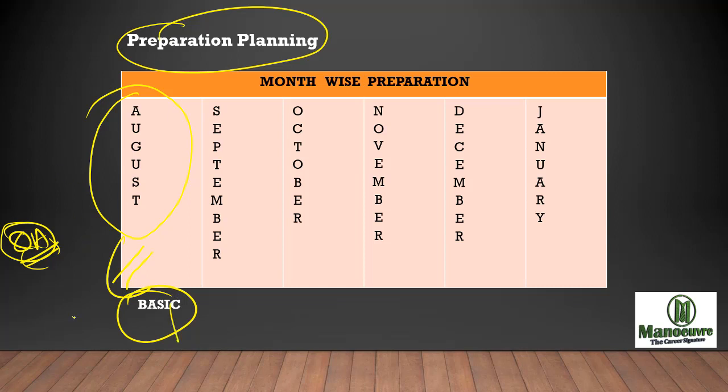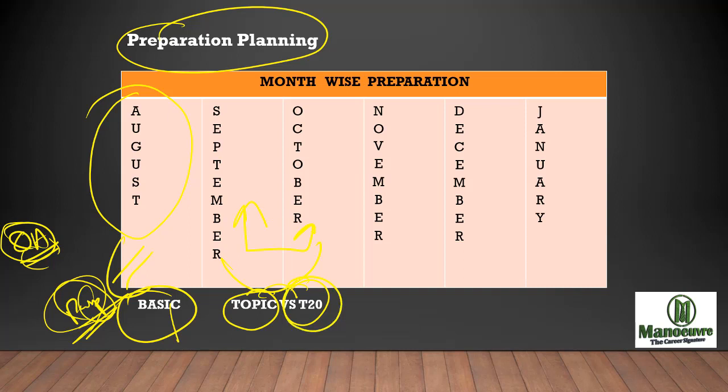Meanwhile, you should go through past year CMAT papers, which is very very important, because past papers will tell you what kind of questions were asked in CMAT, so you can strategize your preparation accordingly. From September and October onwards, I want you to work topic-wise and give topic-wise tests — working on shortcuts and giving topic-wise tests are the three key things to do in September and October.